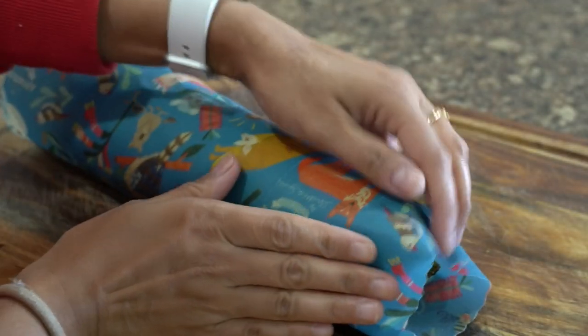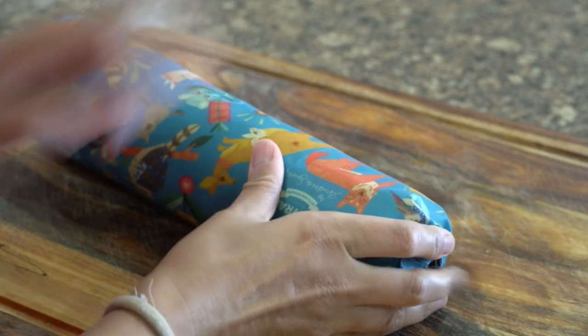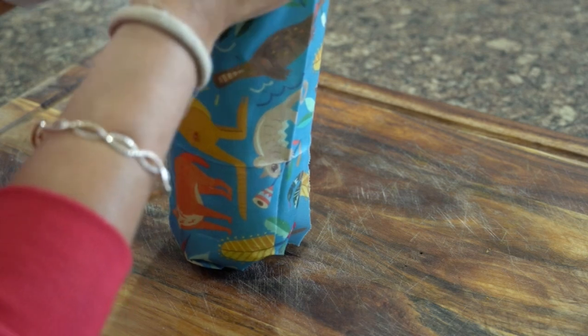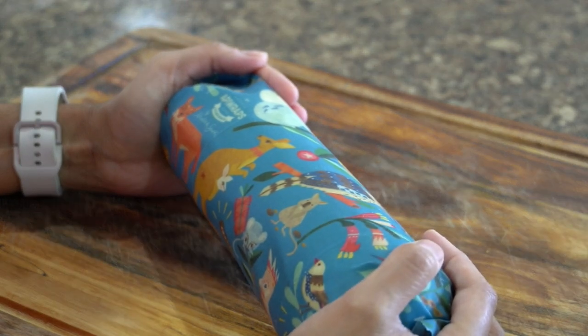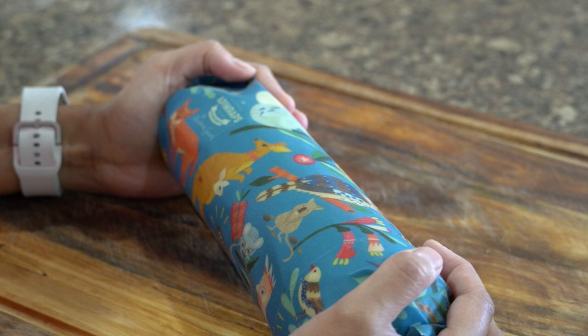For bottle gourd (doodhi), I've tried different methods and this is by far the best: wrap the bottle gourd in wax paper and store it in the crisper compartment — it will stay fresh for at least 10 days. If you don't have wax paper, wrap it in a paper bag and it should stay fresh for days.